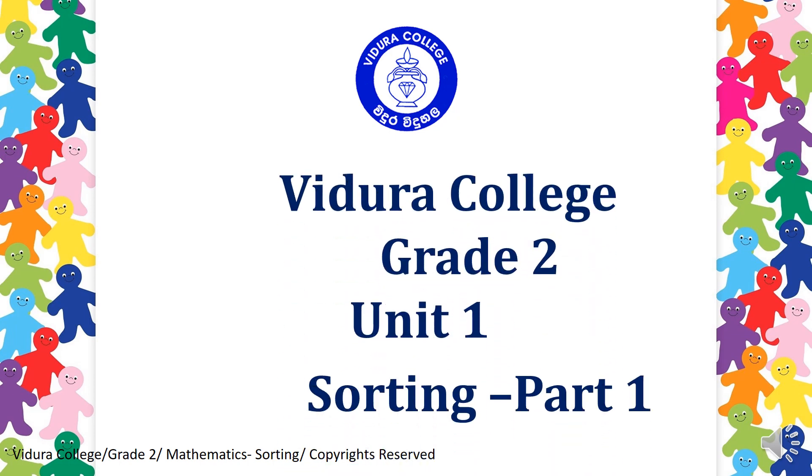Vidura College, Grade 2, Unit 1, Sorting, Part 1.